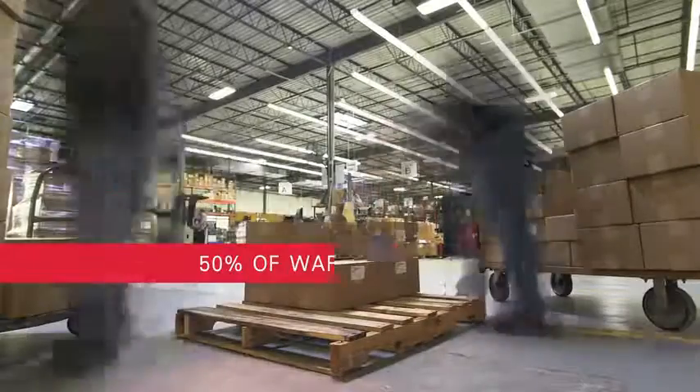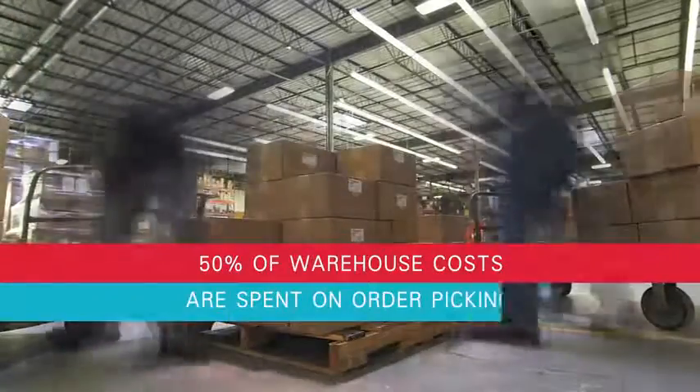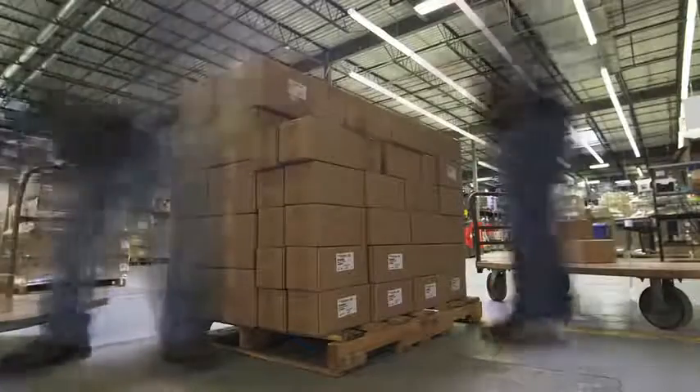50% of warehouse costs are spent on order picking. The data collected from RFID labels, barcodes, and RTLS tags accelerate picking time and drastically reduce expensive errors.